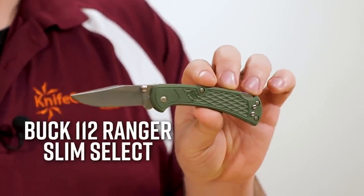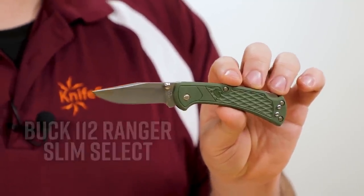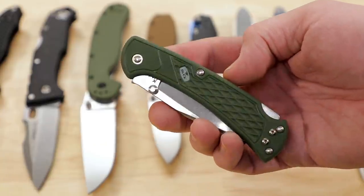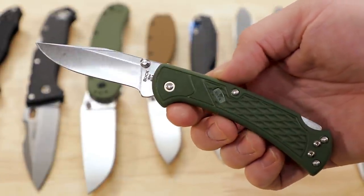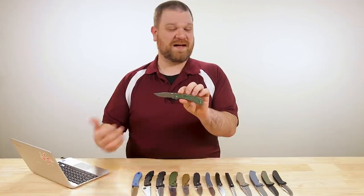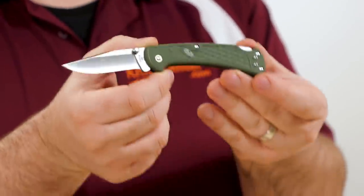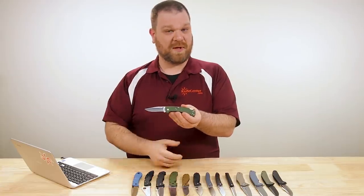Let's start off with a classic: the Buck 112 Ranger in their Slim Select form, which comes in today at just about 24 bucks. What I think is most impressive about this knife, what makes it so cool apart from being a really nice update on the classic Ranger, is that for that price point they've managed to keep the manufacturing right here in the USA — they didn't have to go to Taiwan or China, which is what everything else on the table is going to be coming from.